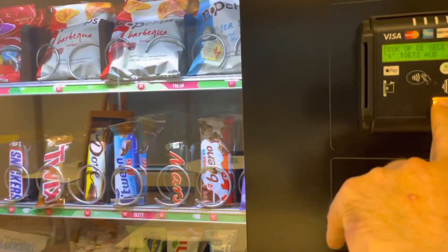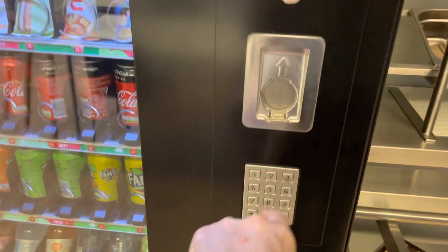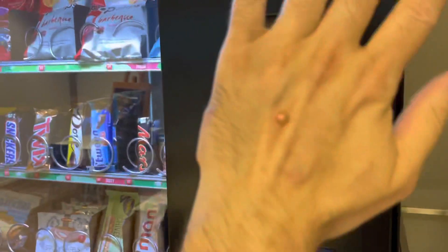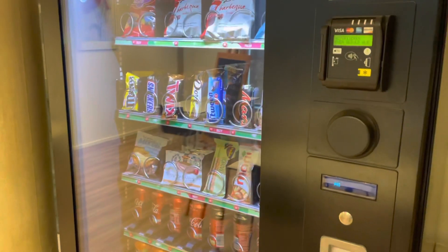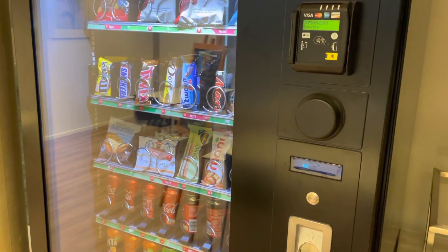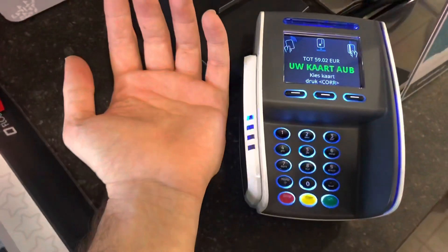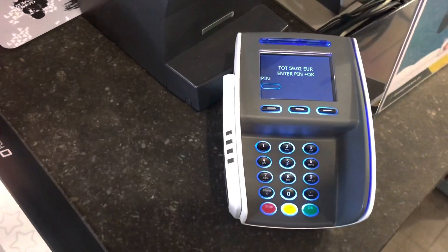This is a different machine at a different place. And if the amount is above 50 euros, you have to enter a PIN code — again at a different place. Thanks for watching.